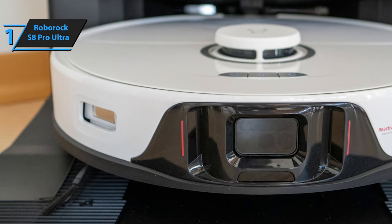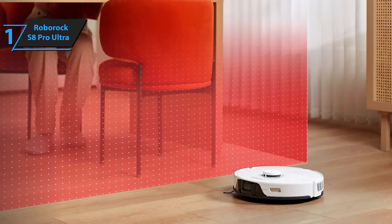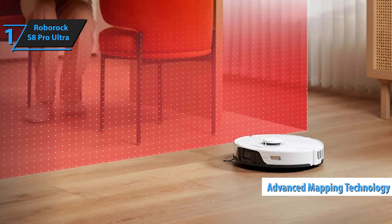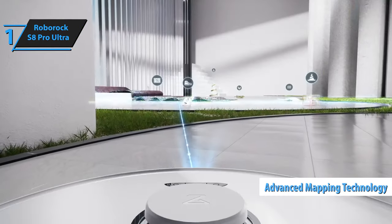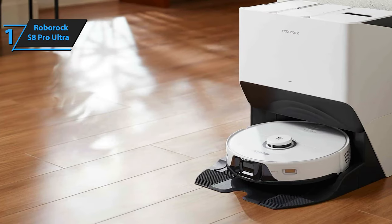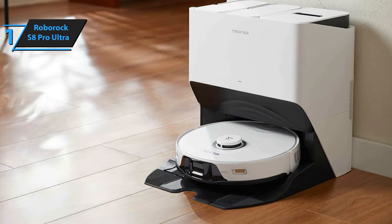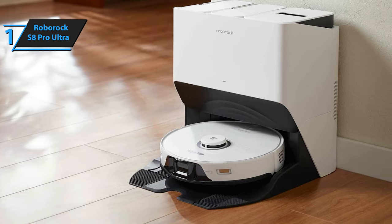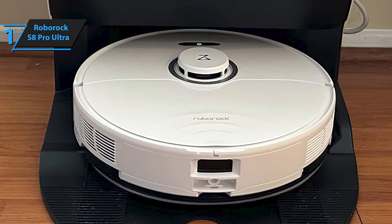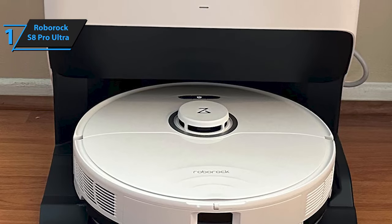The Roborock S8 Pro Ultra's excellence extends to its navigation prowess. Known for setting industry standards, Roborock enhances the S8 Pro Ultra with advanced mapping technologies, enabling rapid and precise floor plan creation in mere minutes, outperforming competitors and ensuring comprehensive coverage of your living space. The Rock Dock Ultra Station integrates auto-emptying capabilities, mop pad washing, and water tank management into a single effortless process. Overall, this model delivers top-notch performance at the best possible price-quality ratio.